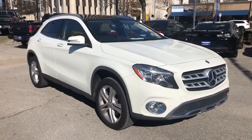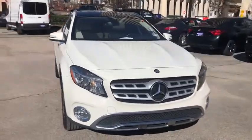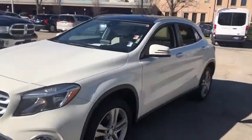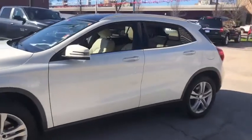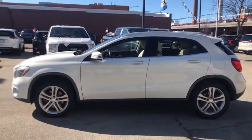We are pleased to show you the 2018 Mercedes GLA. The Mercedes GLA class offers the versatility of a hatchback, but with the power of a sports car. The exterior styling is aggressive and resembles that of the other Mercedes models.